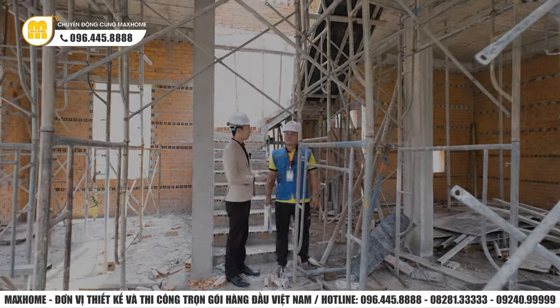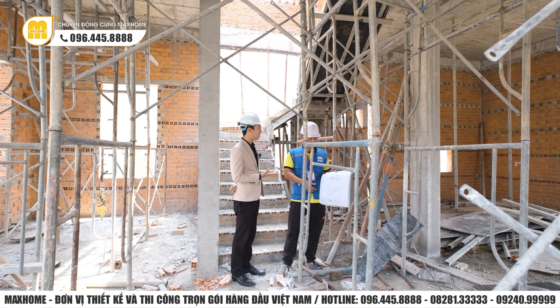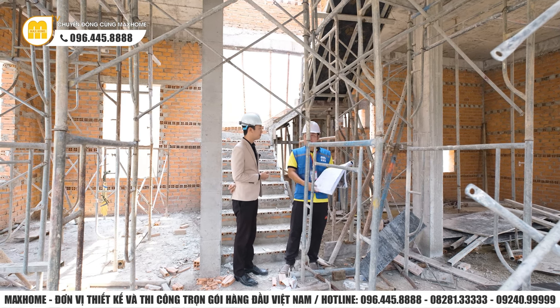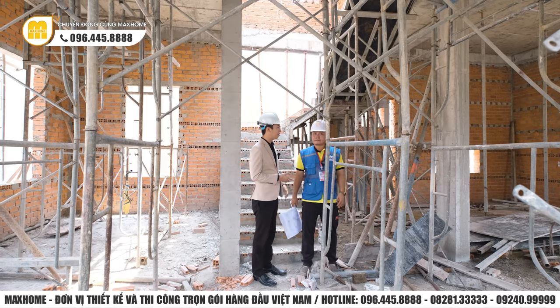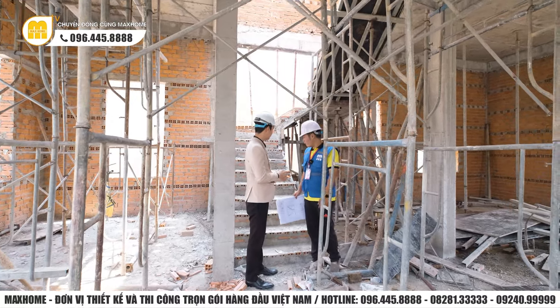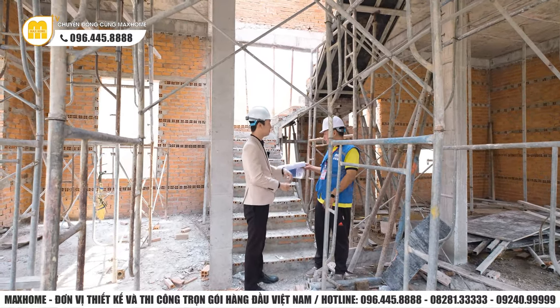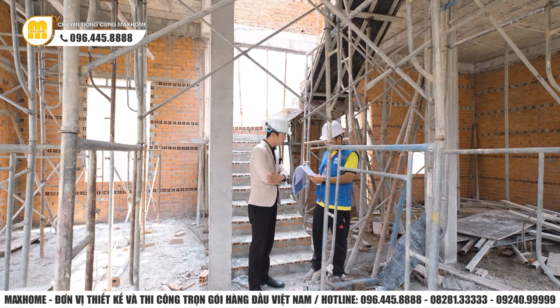Sau khi kiểm tra các kích thước cửa, anh Đạt thấy tương đối đảm bảo theo thiết kế, không bị sai lệch quá nhiều. Tiếp theo, tại vị trí cầu thang, chúng ta sẽ kiểm tra số bậc có đảm bảo theo thiết kế không. Theo thiết kế là 25 bậc - anh Đạt sẽ di chuyển và đếm.